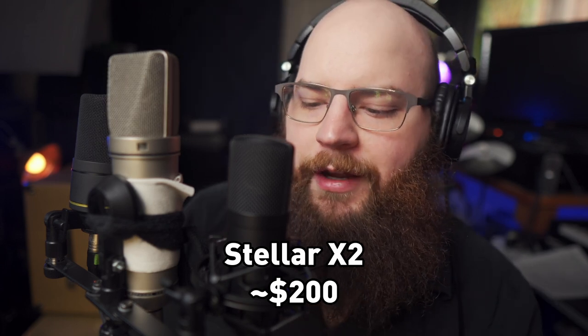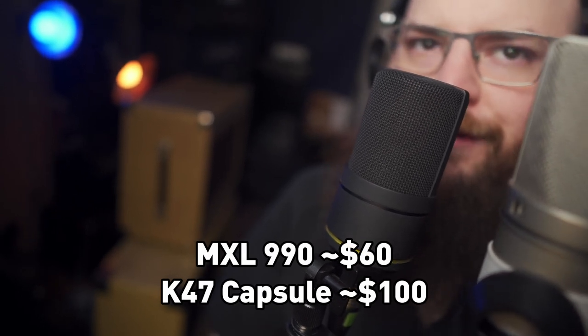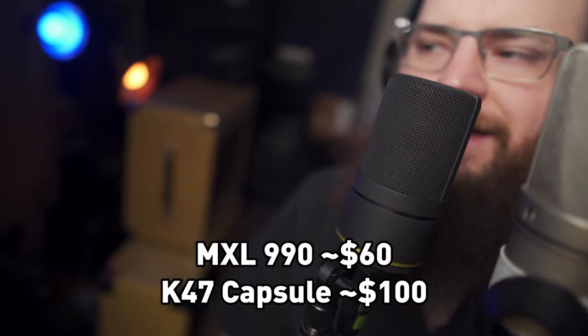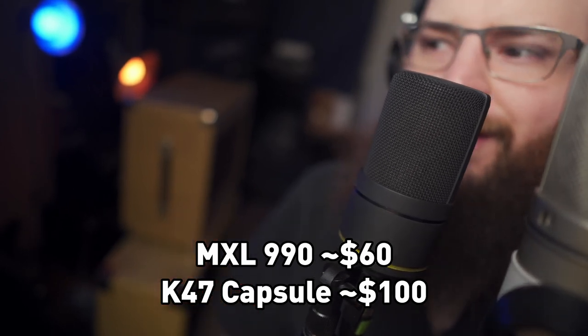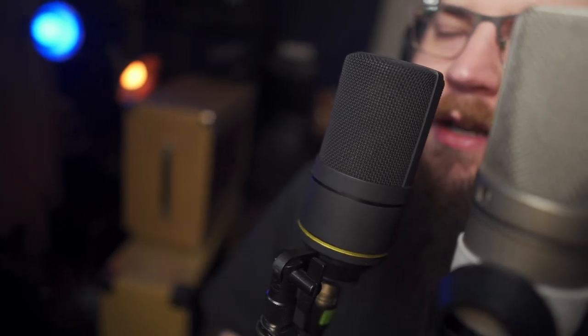I also have my custom modified MXL 990 with a K47 large diaphragm capsule from Dockman Audio — that's a $60 mic with roughly a $100 capsule in it. The stock capsule is a small or medium diaphragm condenser and doesn't have the best tone or noise floor, so I wanted to upgrade it.